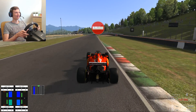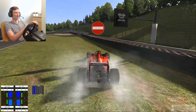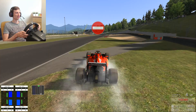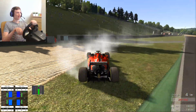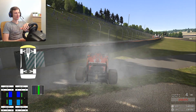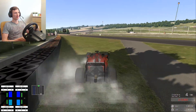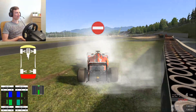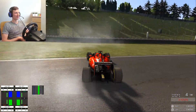What gear are we in? Let's try a donut on the grass — some dust! Making a donut in this car is super difficult.